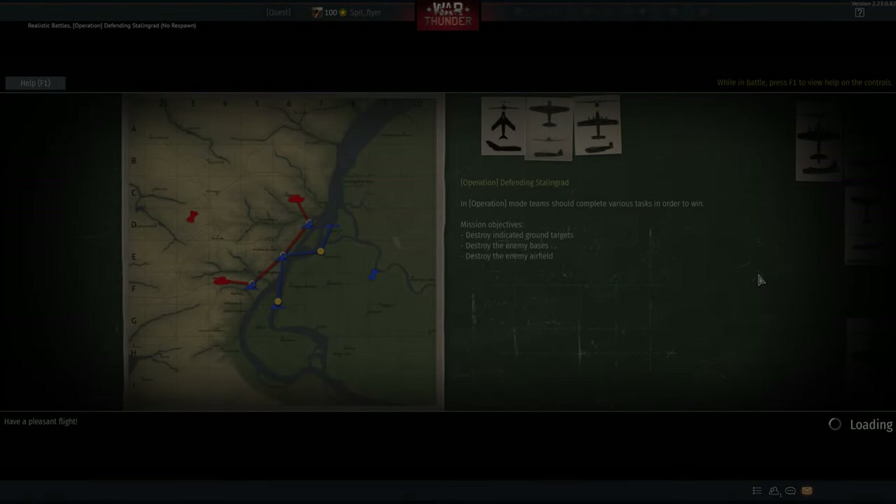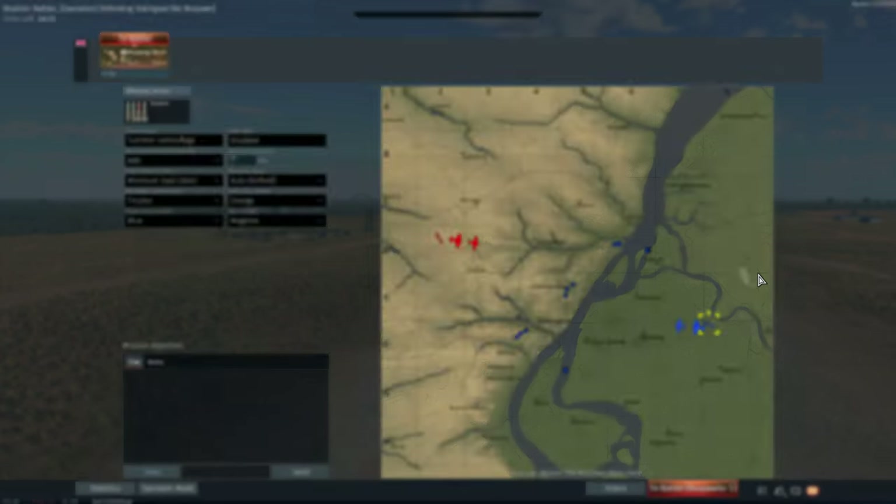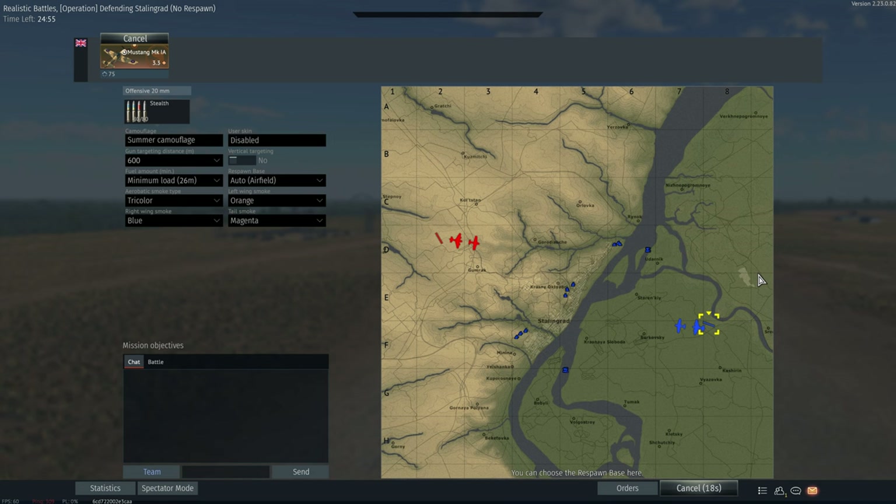G'day ladies and gents and welcome back to War Thunder. Today we're going to have a look at a plane that requires a fair bit of patience to get off the ground, but once you do it pays off in dividends. This is the Mustang Mark Ia and this is a pre-Merlin version of the P-51. We have 20mm cannons to somewhat compensate, but at the end of the day this is a very different beast to the Mustangs that we know and love.